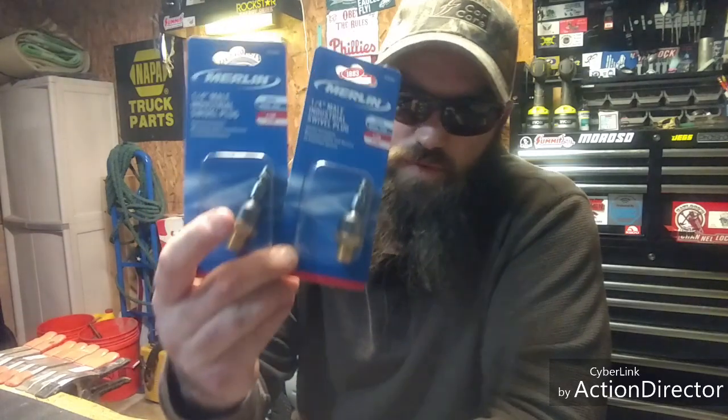Then I picked up two of these quarter-inch male industrial swivels. These are actually very handy — they keep you from getting all tangled up. I got two of them; I was going to grab a couple more just because of the price, like two bucks per piece.